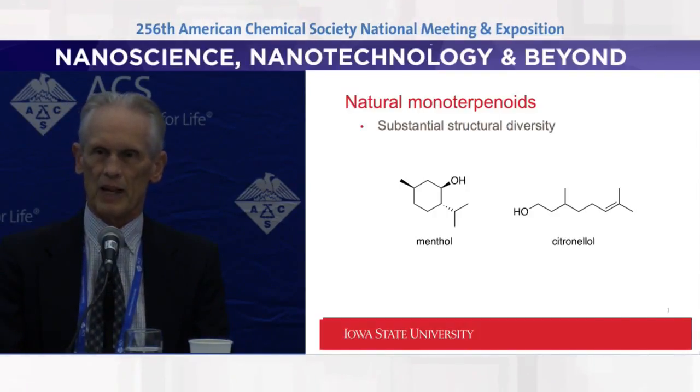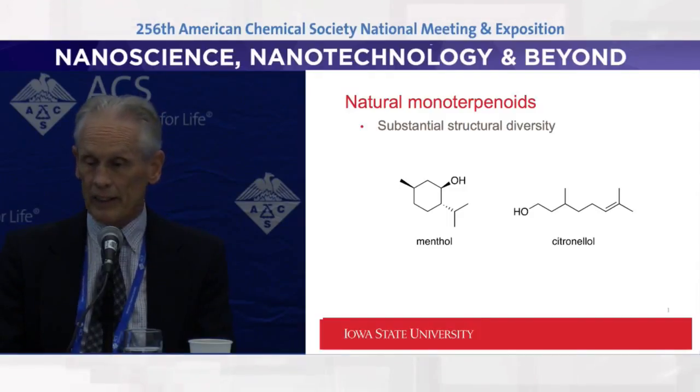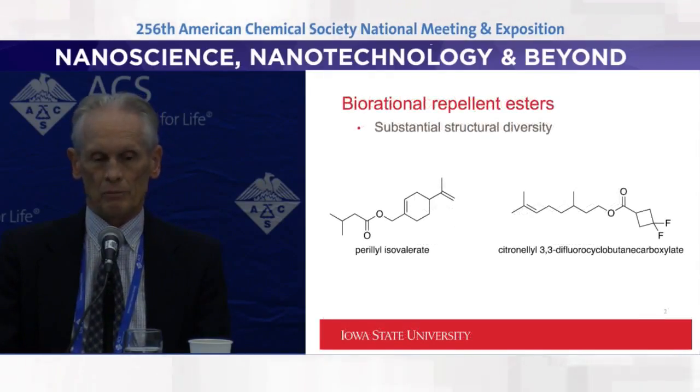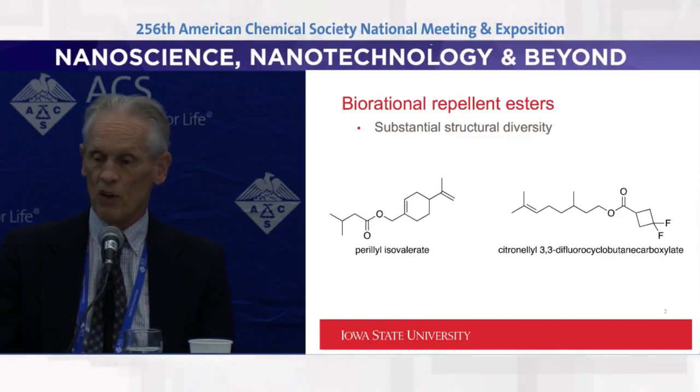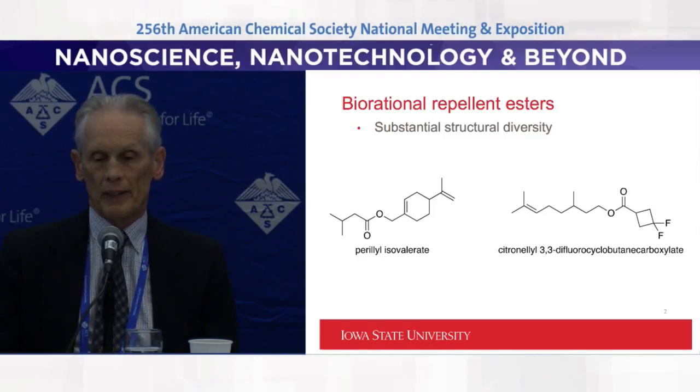The next slide shows a couple of examples where from an alcohol, a cyclic alcohol, or from a phenol, if we derivatize with a small organic acid, we can create ester molecules that are much more favorable in terms of how they affect repellency in the environment. We've looked at over 300 molecules in this way and optimized over the last two years how these materials are used.